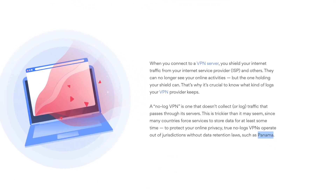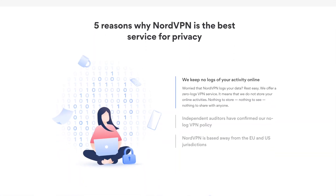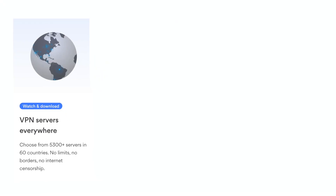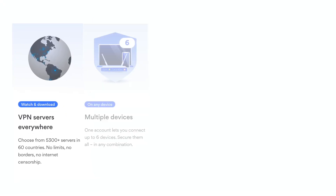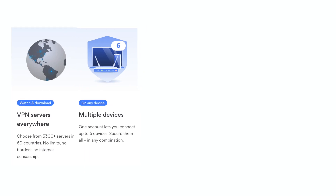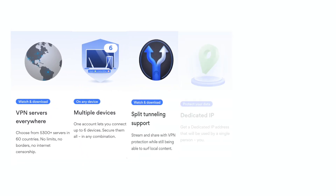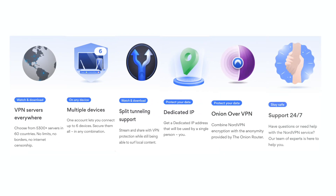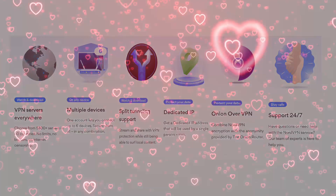NordVPN is based in Panama and has been audited by a third party to ensure that they don't keep any logs. With 5,200 plus servers in 60 countries, the option to run the VPN on six devices at once, split tunneling, dedicated IP options, onion over VPN, and 24/7 support via live chat and email, it's easy to see why people love Nord.